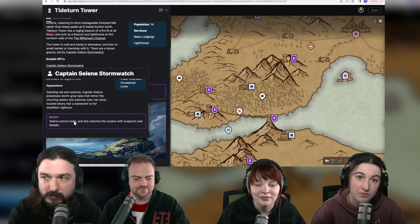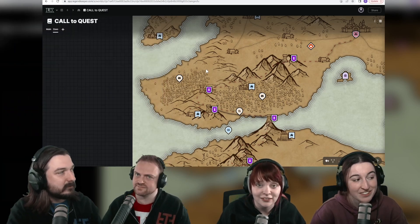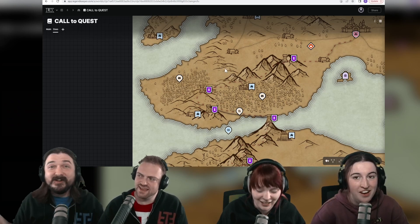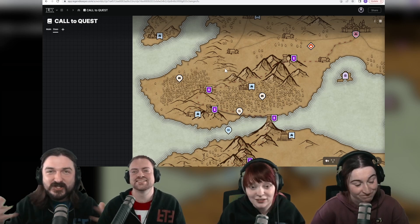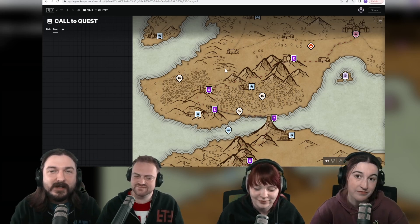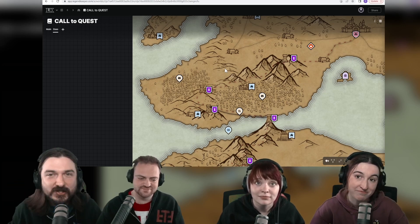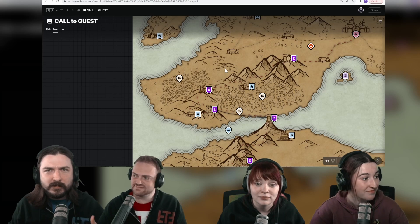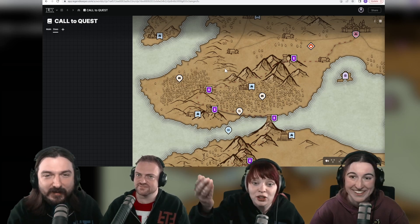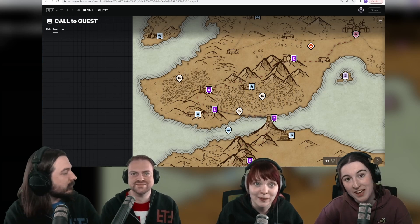We can look at Celine Stormwatch and see her secret — she can't swim! You never found that out. You can share it with your players but they can't see the secrets. Find out by checking out Legend Keeper. There's a free trial, subscriptions available, links are in the description. I'm actually going to be using it for my home game once we come back to playing — our friends had a baby so the game stopped, but now you can prep. Thank you very much, Legend Keeper — please check them out.